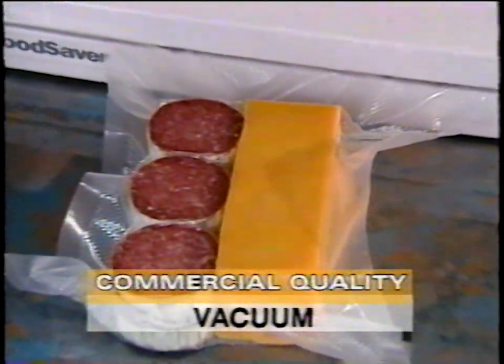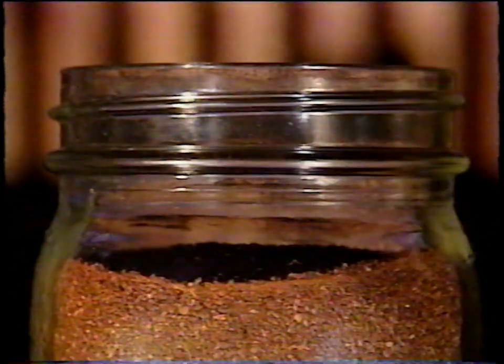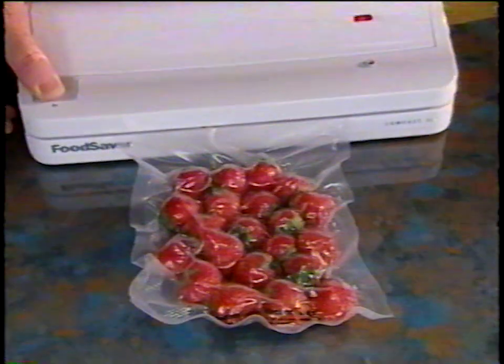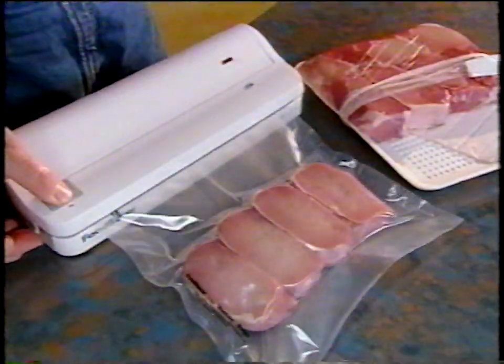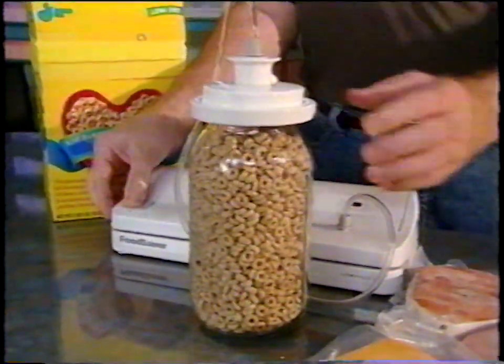Because the Food Saver gives you a true commercial quality vacuum, you can have the freshest coffee possible each and every morning. Enjoy fruits bought on sale well beyond their normal shelf life, and save money by purchasing in bulk and vacuum-saving meats, cheese, poultry, fish, and other packaged foods.